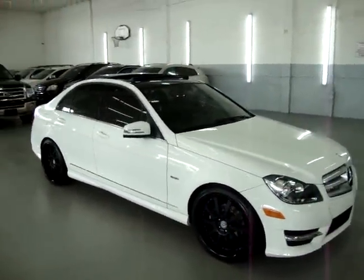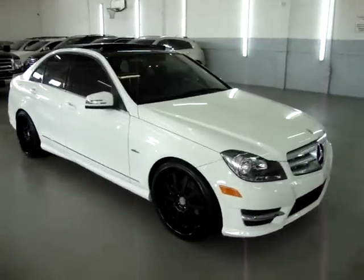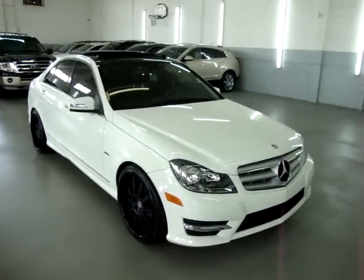Memory seats, heated seats, Harman Kardon stereo sound system. This is the one.